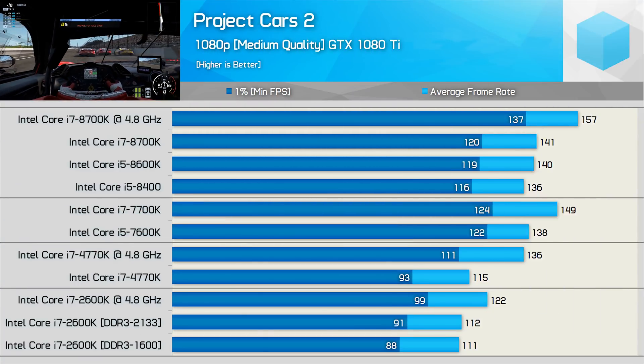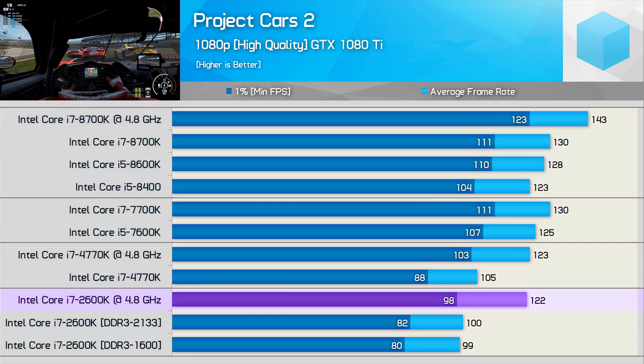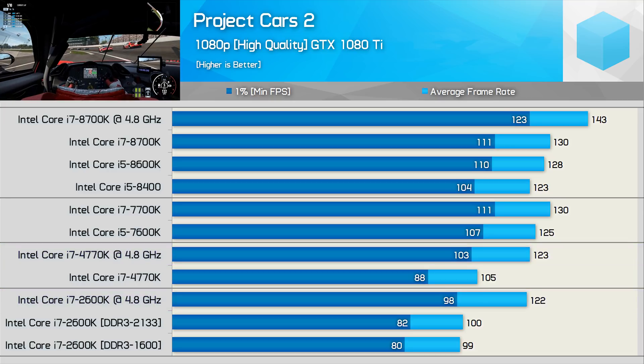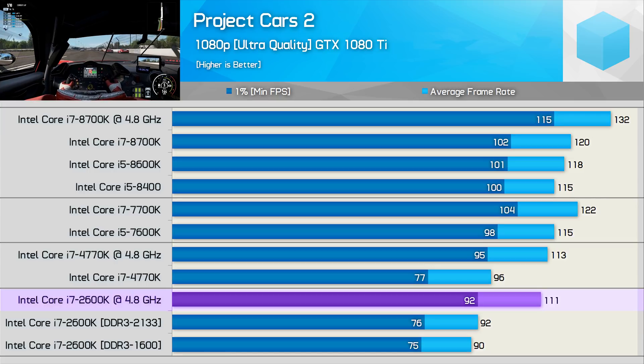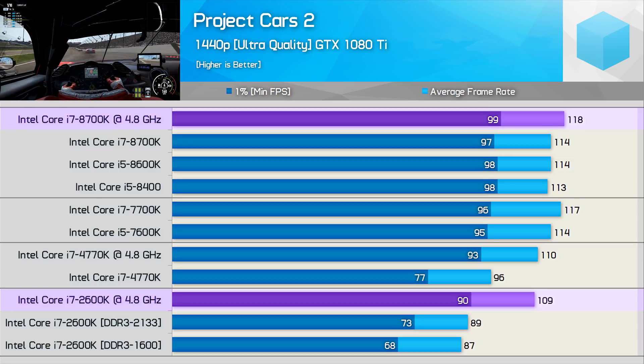Like F1 2017, frame rates are quite high in Project Cars with the 2600K, though despite that it is still a country mile behind the 8700K. With both CPUs overclocked, the 2600K was 22% slower for the average frame rate and 28% slower for the minimum. Overclocked, the 2600K was able to pull ahead of the 4770K. Interestingly, with medium quality settings this is the first time in testing the overclocked 2600K is able to roughly match the overclocked 4770K, though for most games it has struggled to keep pace with the 4th gen processor. With ultra quality settings, the overclocked 2600K is just 16% slower than the 8700K, or 20% slower on the 1% data. Jumping to 1440p almost neutralizes the playing field entirely — the overclocked 2600K is less than 10% slower than the 8700K, and also enjoyed a solid 22% performance boost from the overclock.